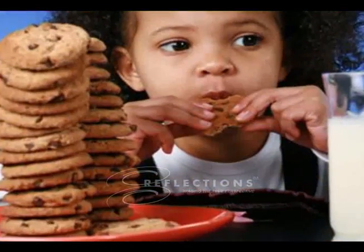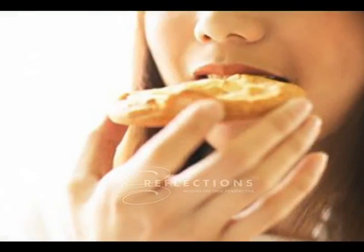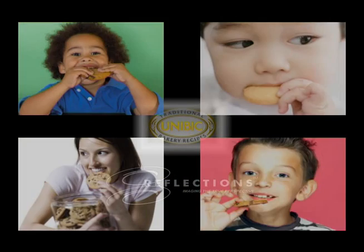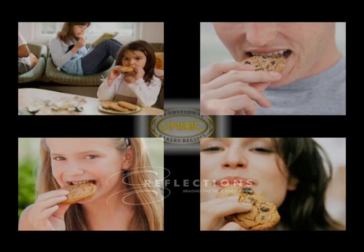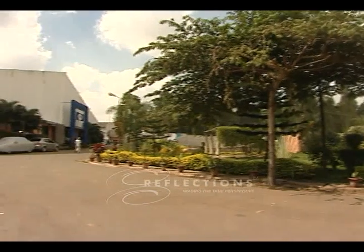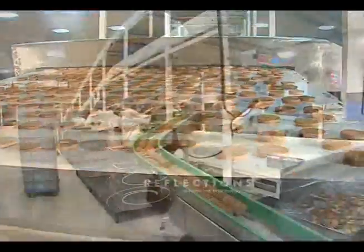Creating magic with one of the most popular forms of snack food, cookies. Unibic India Private Limited delights customers with world-class cookies at affordable prices. With extensive know-how and technology share from its joint venture parent, Unibic Australia, Unibic India has a state-of-the-art manufacturing facility in Bangalore, with top-of-the-line equipment sourced from Italy.